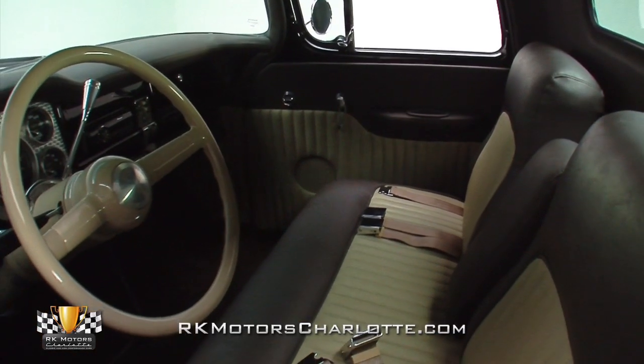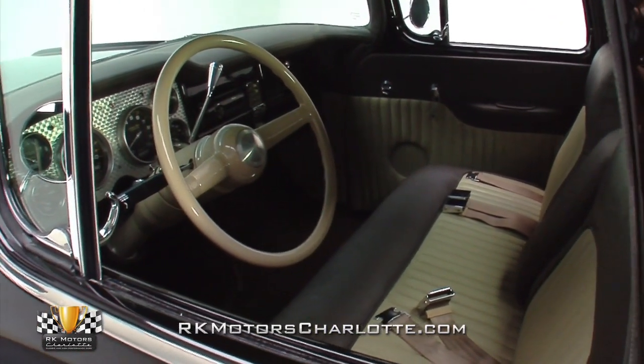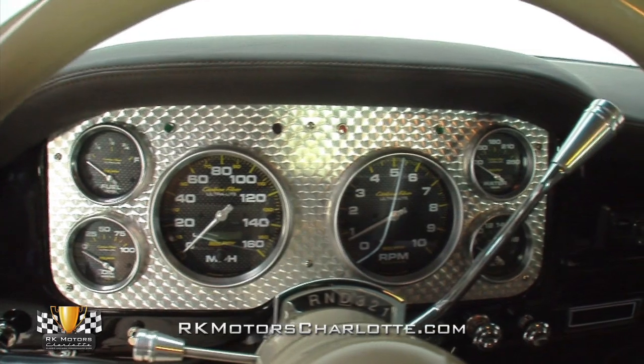Twist this awesome GMC's classy chrome door handles and you'll find a spectacular chocolate and tan interior that's one of the many highlights of a first-rate custom build.